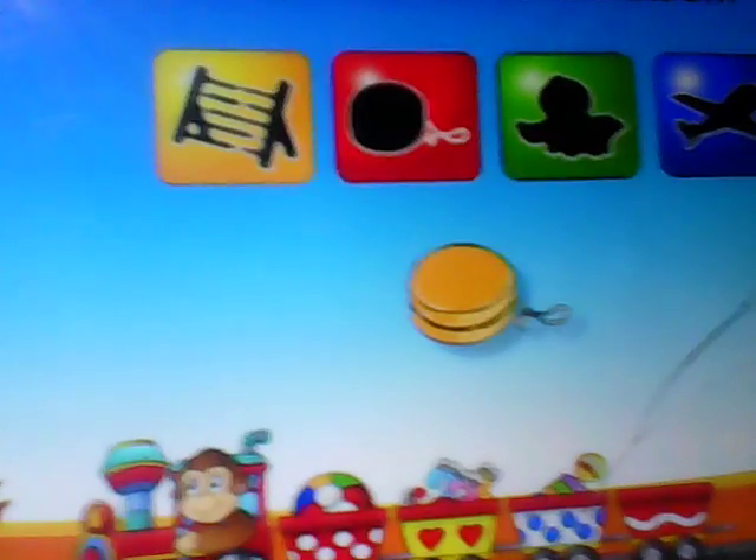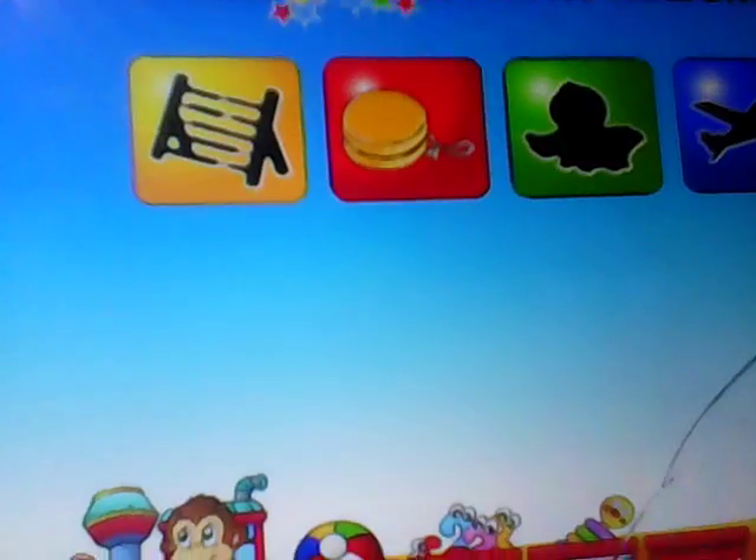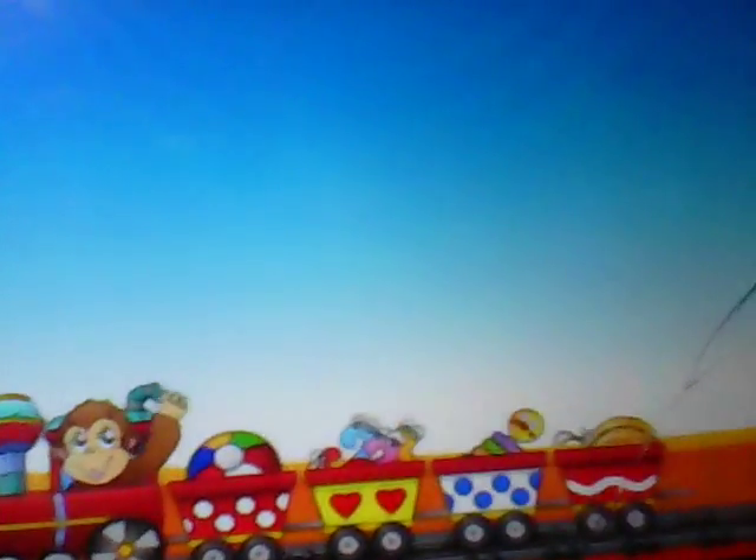Match the toy to its shadow. Yo-yo. Great job. Bye-bye.